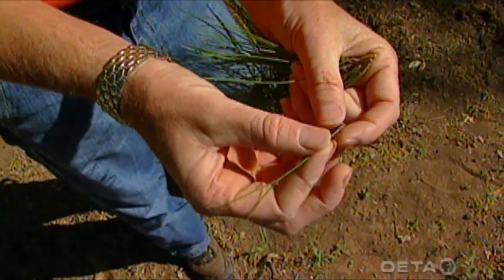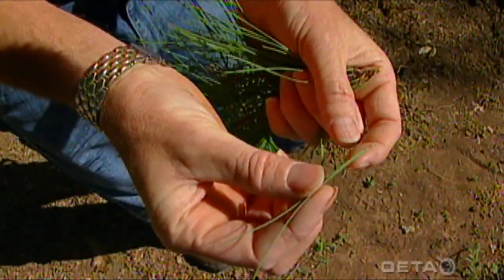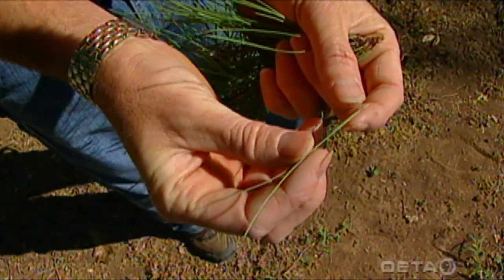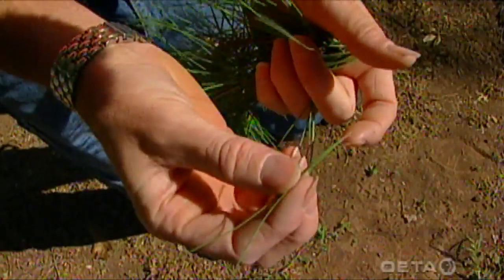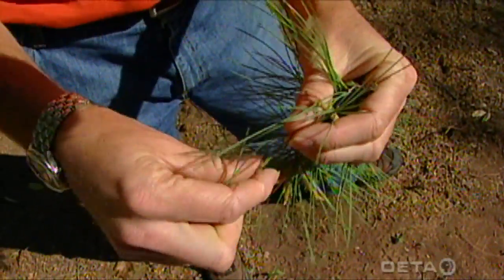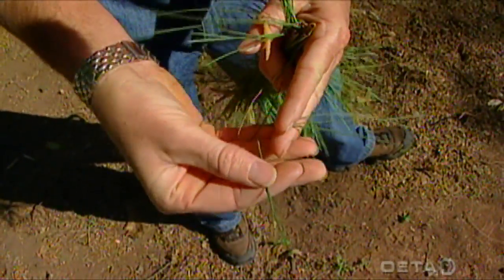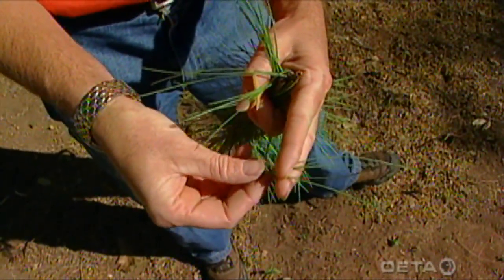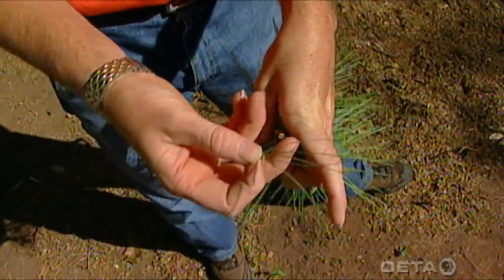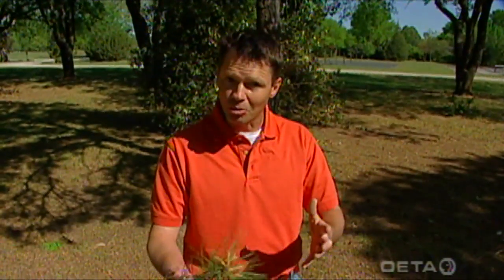This is one way to identify different species of pines — by the number of needles per bundle. Generally, pines that have a small number of needles in their bundle are the more heat-tolerant species. This shortleaf pine has two needles in a bundle, though you can also find bundles with three needles, so there's a little bit of variation. Pines with five needles per bundle, like the white pine, are more adapted to the cooler, northern areas.